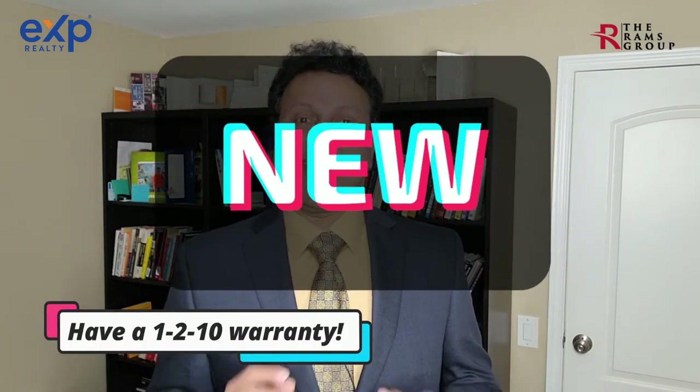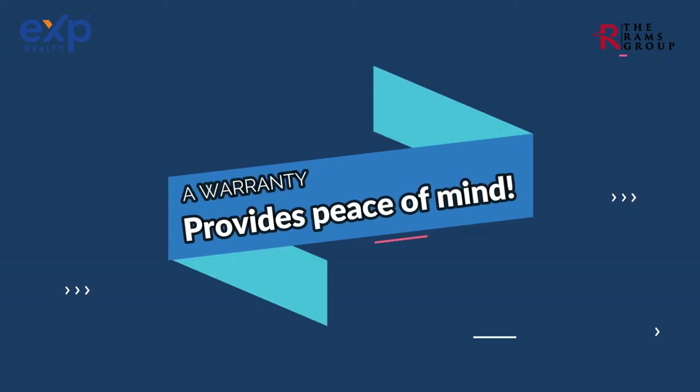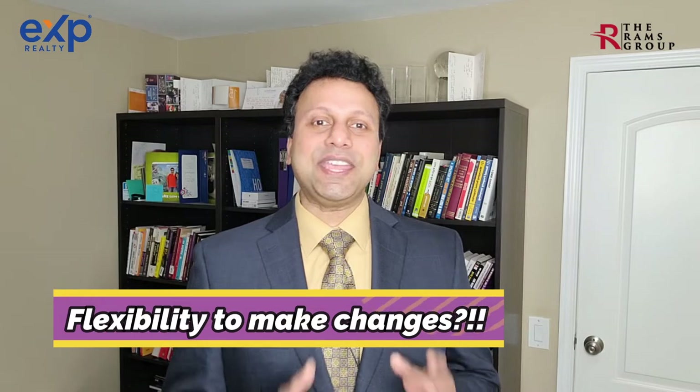The pros of buying new are: it is new and it comes with a warranty — most likely a one-to-ten warranty, the details of which I've included in the resources section. Buying a home with a warranty gives you peace of mind post-purchasing.